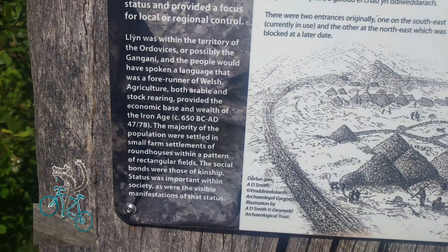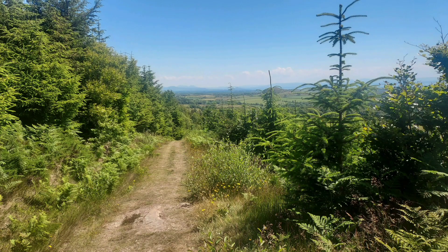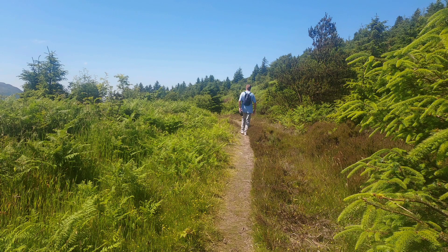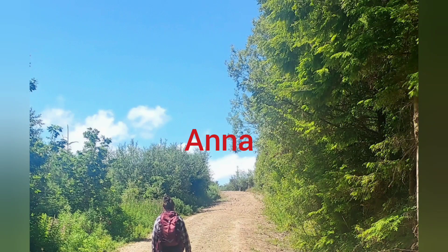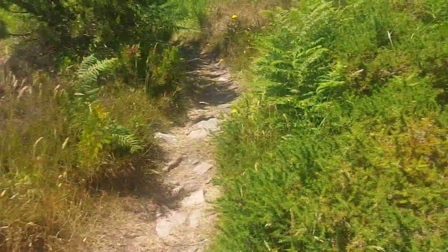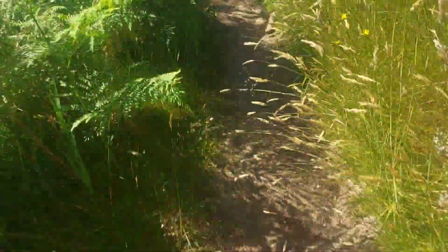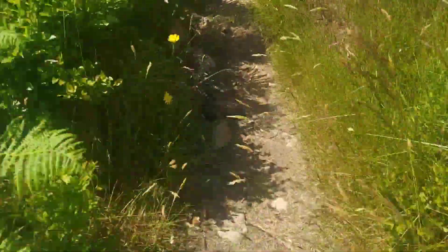I've speeded up the video so you can see more of where we're going. As we go up to the summit of the fort, you will see lots of stones that have fallen — these are the roundhouses. There are approximately 100 of these roundhouses up on this hill, which you'll see as we go past. So when you see lots of stones and bricks and I'm looking at them, you know they are the remains of the old roundhouses.